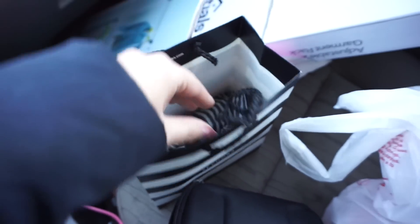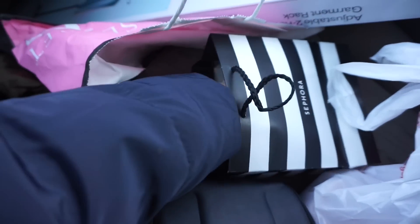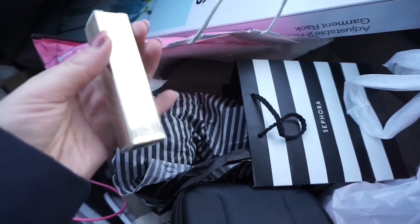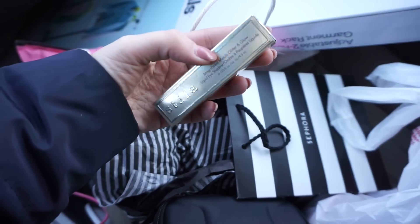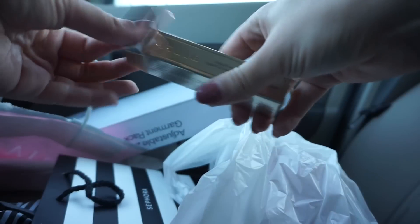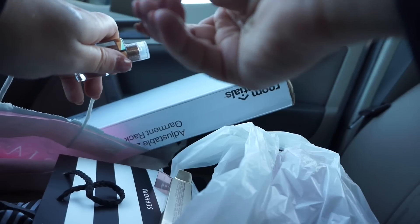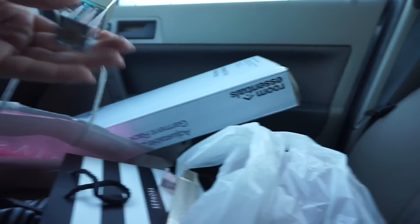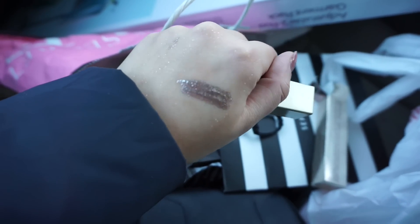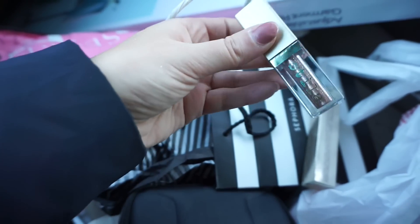Hi guys. So I just worked all day and I decided I don't want to go to TJ Maxx tonight because I'm just really tired — I just want to go home and watch shows. But I wanted to show you a couple things. I got another Stila Magnificent Metals Glitter and Glow in Smoldering Satin. I already have two of these and I'm obsessed. This thing is so pretty. It is in Smoldering Satin — it's like a taupe-y kind of color, but it does have like rose gold in it. Really beautiful.